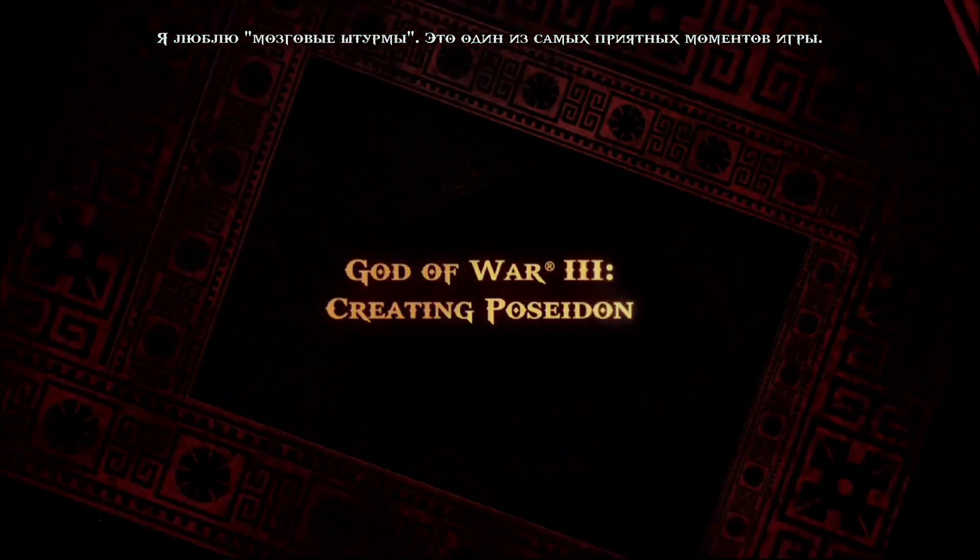I love brainstorming. That's one of the best things about games. Right from the beginning, it's just a creative process. It's fun.